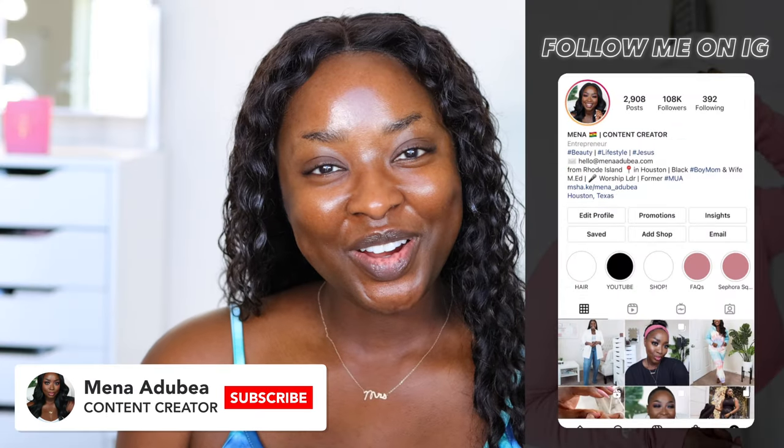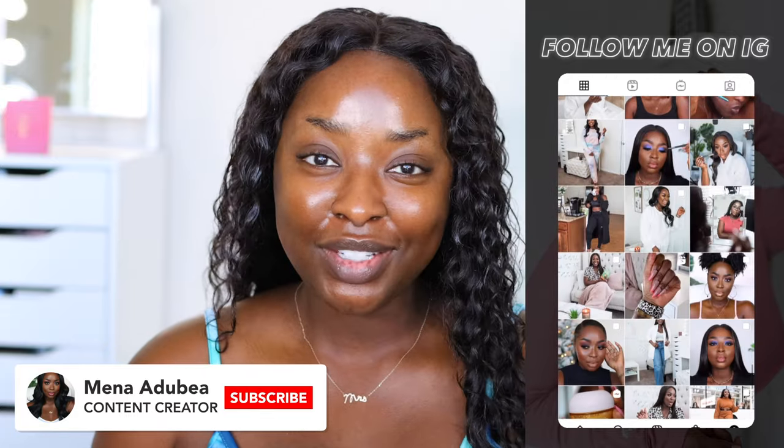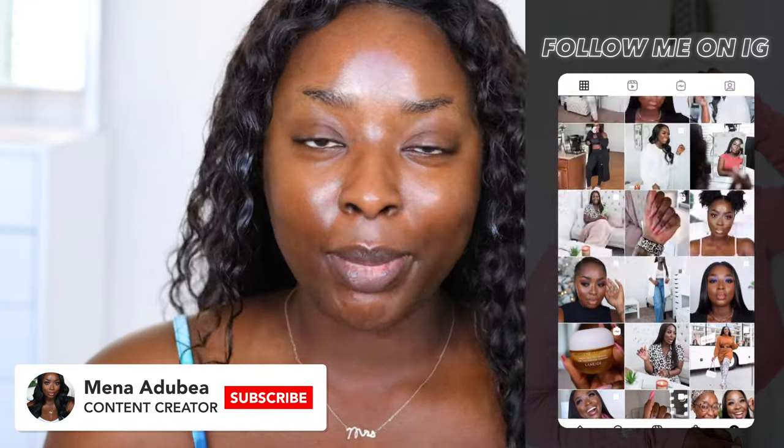What's up? It's your girl Mina. In this video, we are going to be trying out the new Huda Beauty faux filter foundation and we're going to see what she's talking about. Is it going to give us coverage? Are we going to enjoy it? How do we feel about it? Let's get right to it.